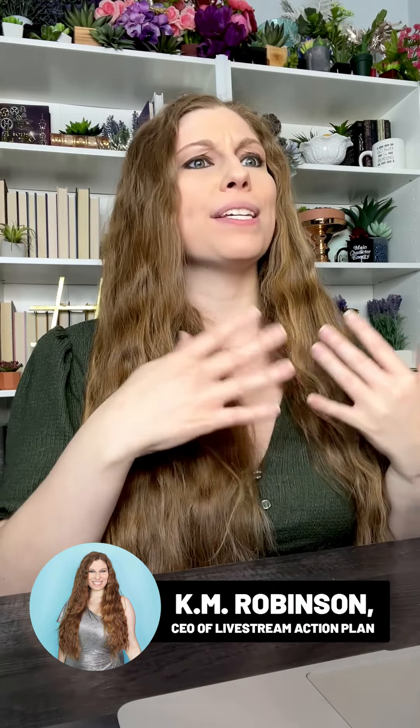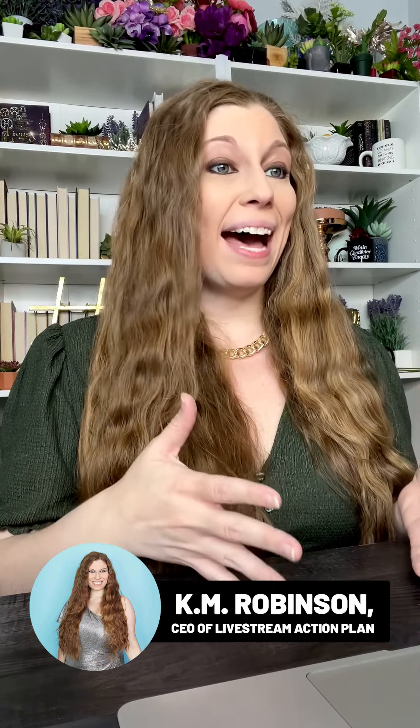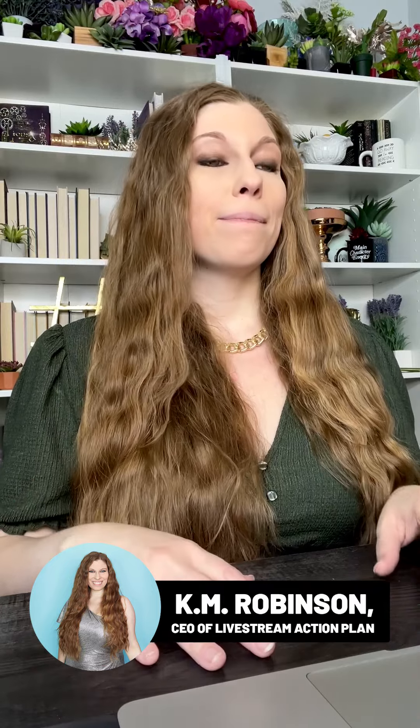One of the best ways to look polished, professional, and intentional during live streams or presentations is to add accessories. This is actually a little trick of mine. One of the best and easiest things I do to look professional during my live streams, presentations, or meetings is to throw on an accessory. It really doesn't even matter what I'm wearing.